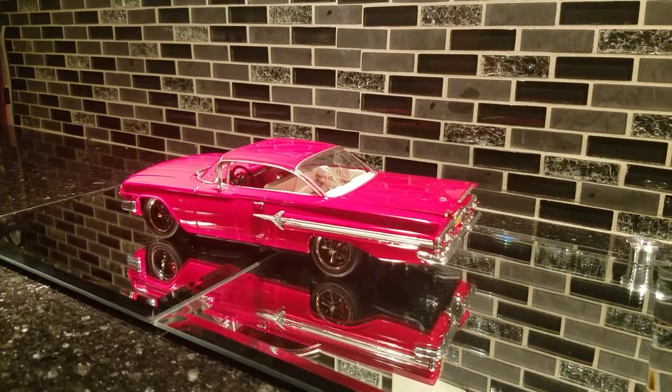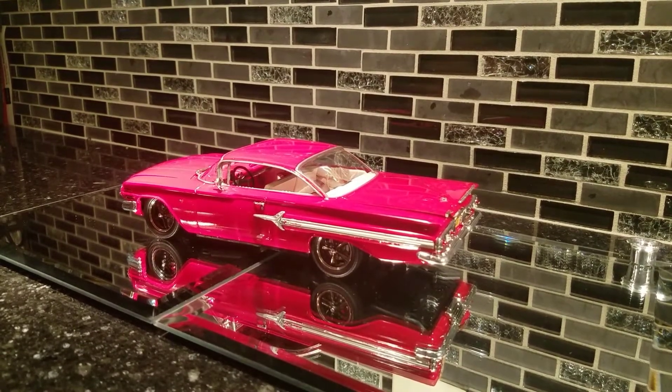Hey guys, Al Spence here for Gulf Coast Custom Models. Sorry it's been a little while — I've been busy trying to get ready for the Southlands model car show. Got a few cars I'm gonna show you real quick.